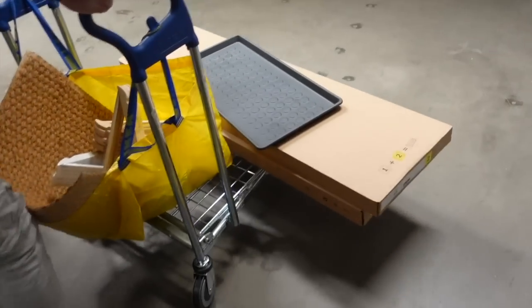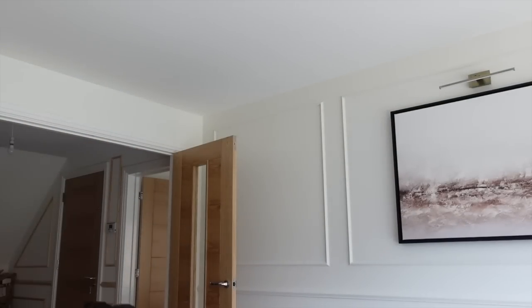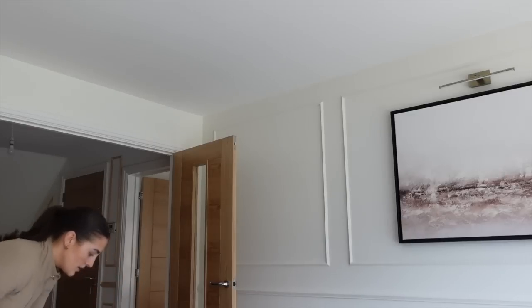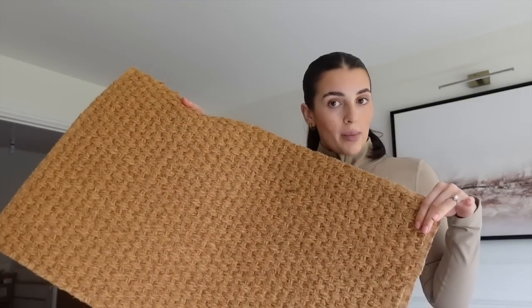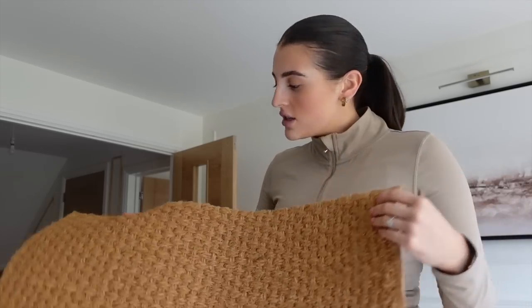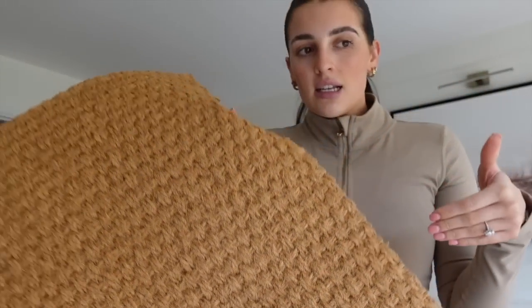We are home from IKEA, let me show you what we've got. First thing is this doormat for inside because we've got one outside, but when you come in the front of our house it's getting really muddy. This one has quite a nicer texture than your standard doormat.